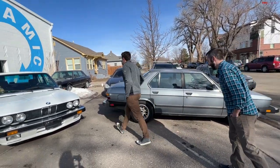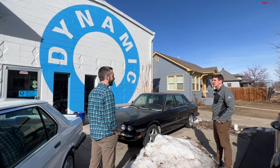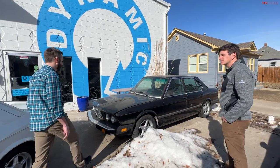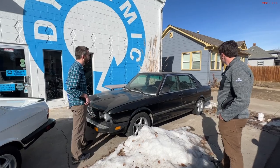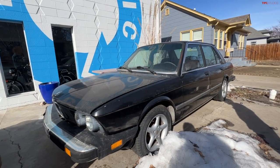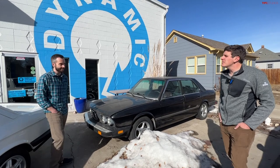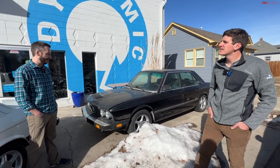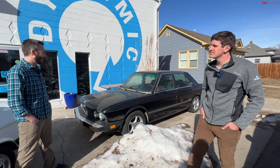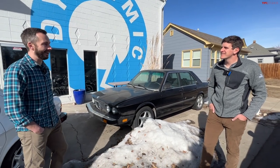The black car was a Facebook Marketplace find — a 535 automatic that doesn't currently go forward. It was $2,500, and it used to be the same gray color as the other car. Not sure what they're going to do with it yet. These cars are becoming harder to find — anything within 60 or 80 miles at a decent price, Ty just goes and buys it and figures out what to do later. The plan might be to get it running, clean it up, and try to sell it for four or five thousand.